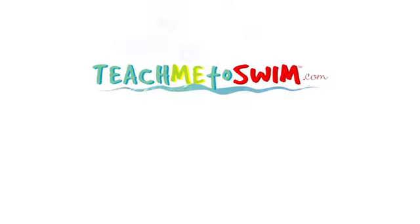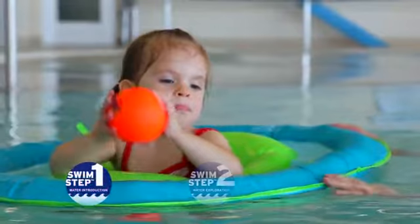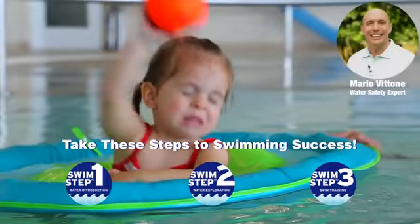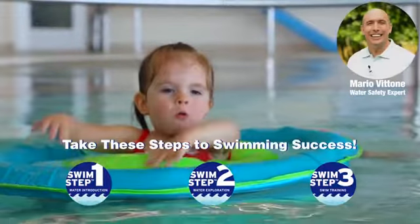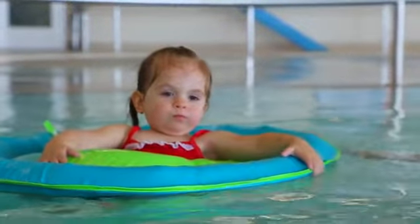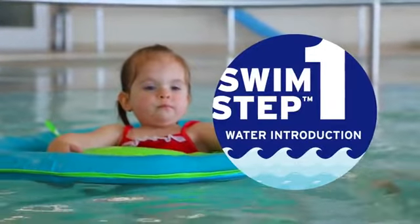Welcome to TeachMeToSwim.com, an online resource from Swimways for parents like you in search of information and tips for teaching your kids to swim. This is part one in a three-part video series on the swim steps process. I'm Mario Vitone, a former U.S. Coast Guard rescue swimmer and water safety expert. Thank you for joining us and tuning in to Take These Steps to Swimming Success. Let's take a look at swim step one: water introduction.